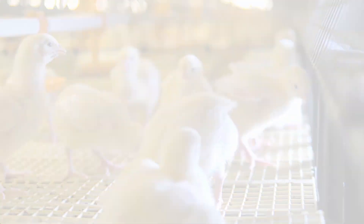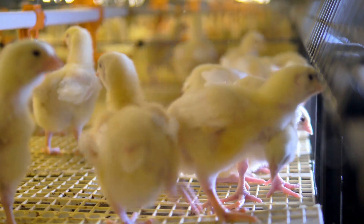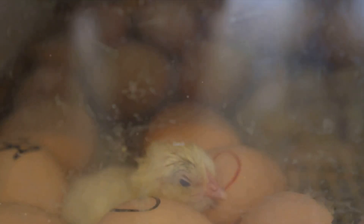The eighth way is to monitor chick health regularly. Regular health checks can help identify any potential issues early and allow you to take necessary action promptly. Ninth, ensure proper ventilation — good ventilation is necessary for the chicks to breathe fresh air and to remove harmful gases.